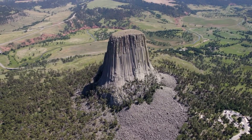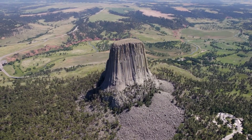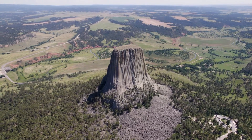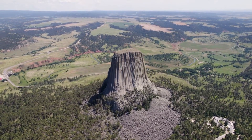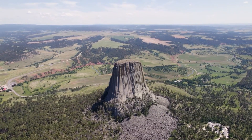In this video we'll be looking at the Devil's Tower, a unique geological oddity that stands as a monumental testament to the Earth's volcanic past, revealing through its towering columns and striking structure the fascinating process of igneous intrusion and erosion that have sculpted our planet's landscape over millions of years.